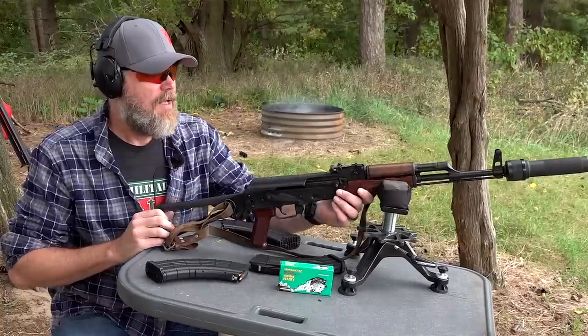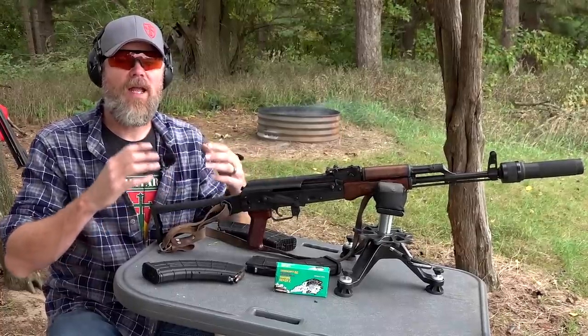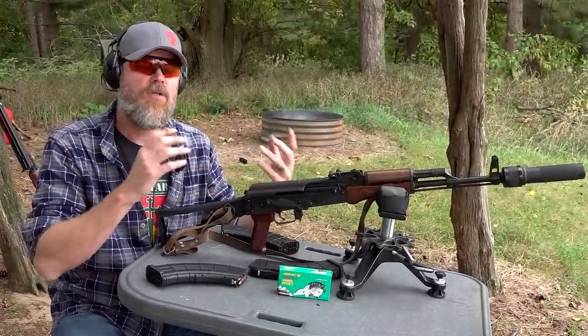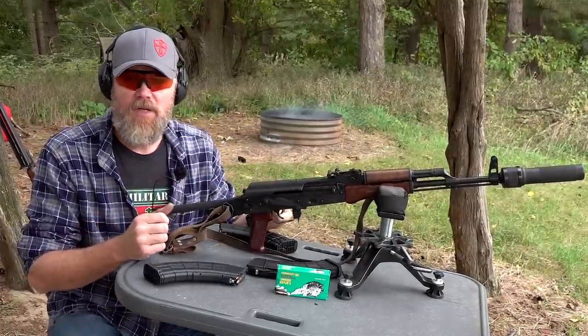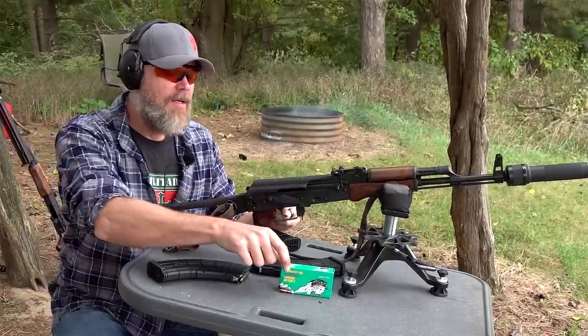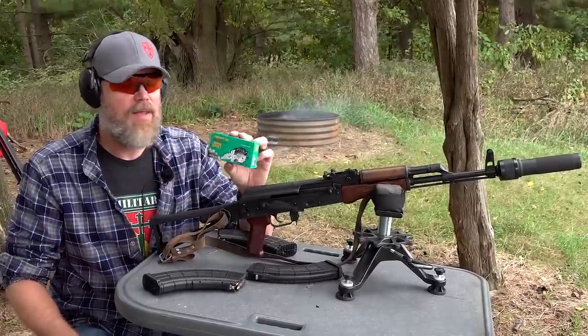I want to talk about something that's new, relatively speaking, to the U.S. commercial market. It's not new to hand loaders, and it's not new to those of us who used to pay $1.50 or $2 a round for boutique ammunition, but what I want to talk about today is subsonic 7.62x39.